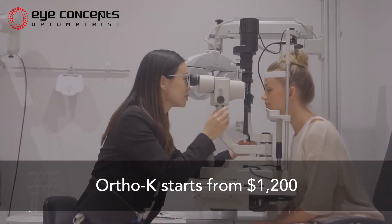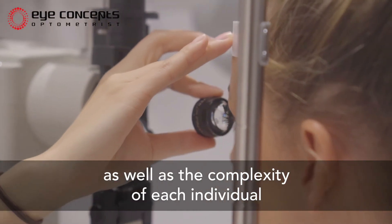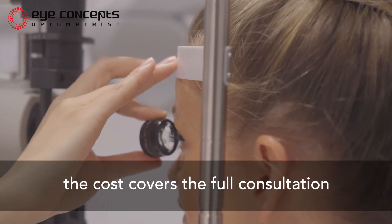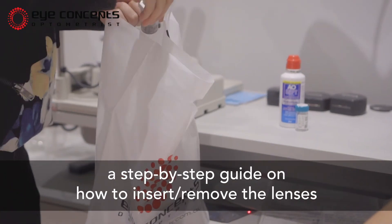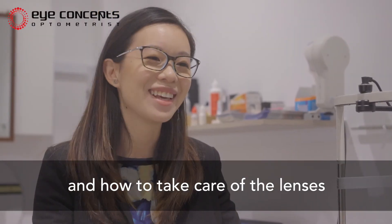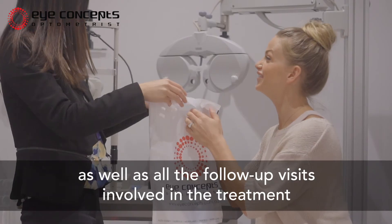Ortho-K starts from $1,200, and that depends on the prescription as well as the complexity of each individual. The cost covers the full consultation, a measurement of your eyes, a step-by-step guide on how to insert, remove, and take care of the lenses, as well as all the follow-up visits involved in the treatment.